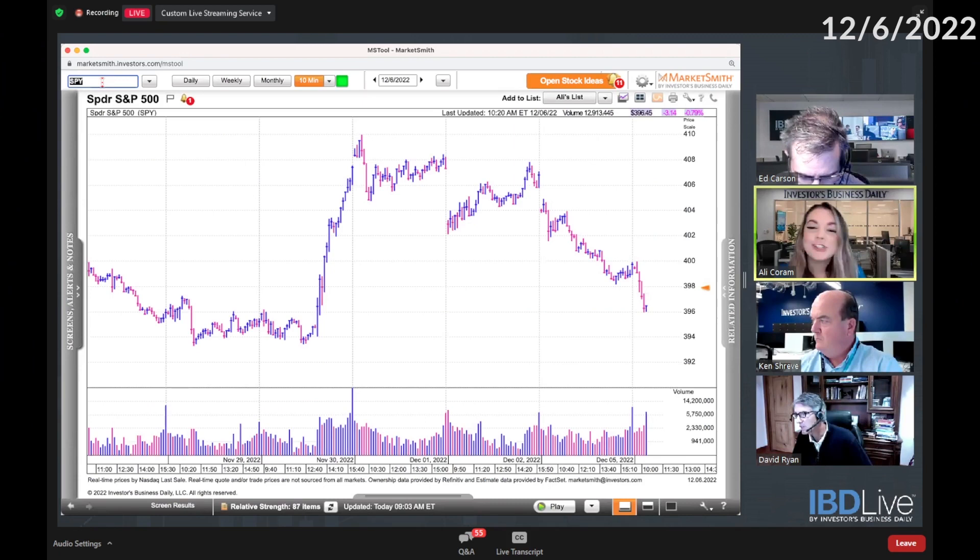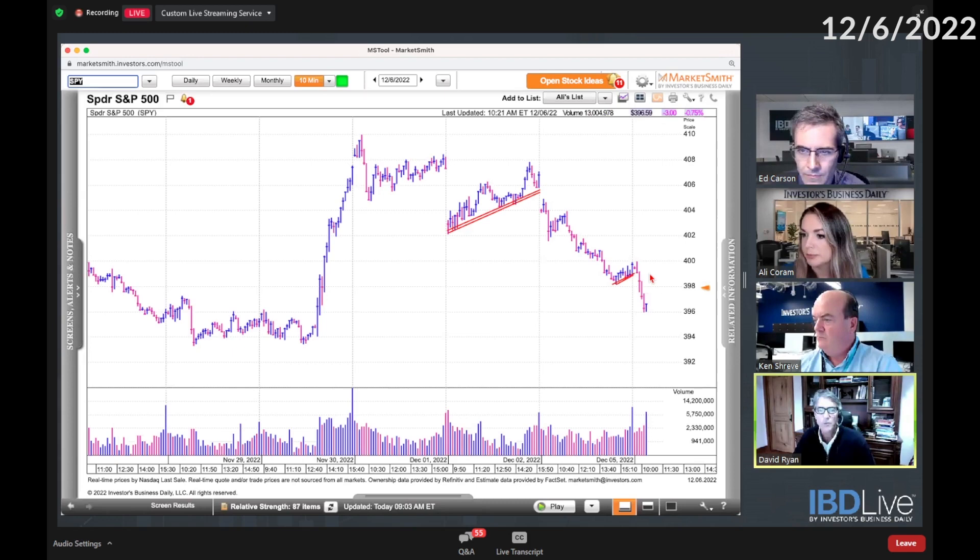When you bring up wedging, David, people ask what exactly does he mean by that. Wedging — there's a look to it, there's a volume characteristic to it. It's usually underneath previous highs, so let's do a quick mini lesson on what it is.